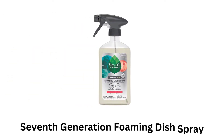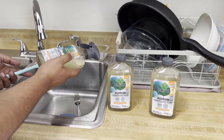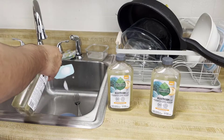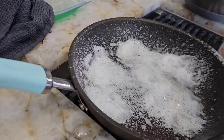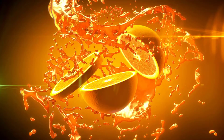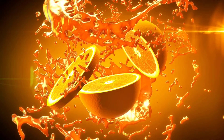Seventh Generation foaming dish spray leaves nothing behind but clean dishes, as it is made of 100% biodegradable ingredients. Its thick foaming action breaks down the toughest messes with no pre-soak needed, meaning less scrubbing and less water used at dish time. It comes with a luscious scent of oranges which evokes sunny days and helps promote an overall sense of well-being.